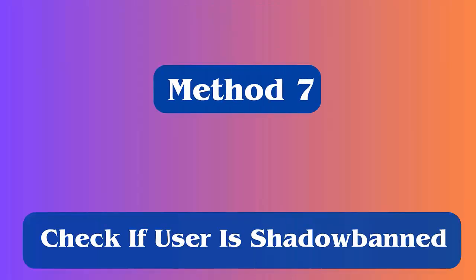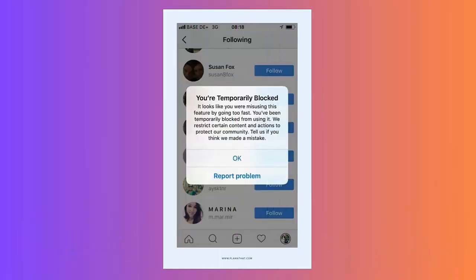Method 7: Check if the user is shadow banned. Most of the time, users are shadow banned from their Instagram account. In this situation, their account gets restricted for one week, so you should check this and if so, wait for one week and try again.